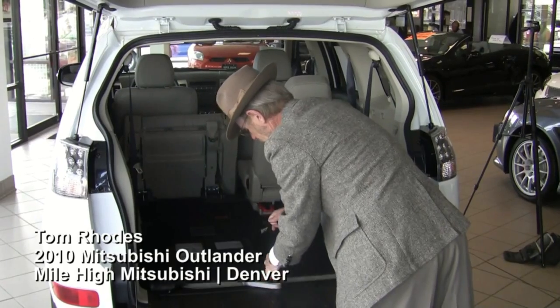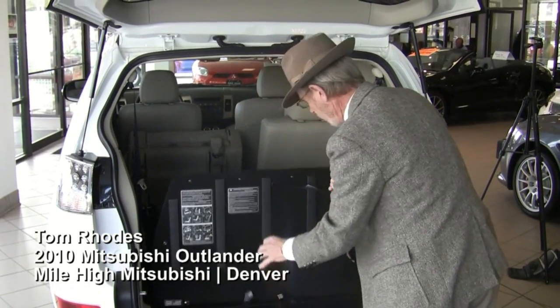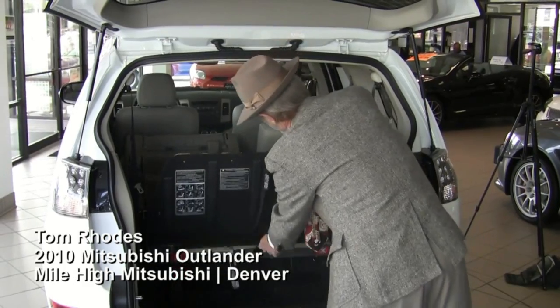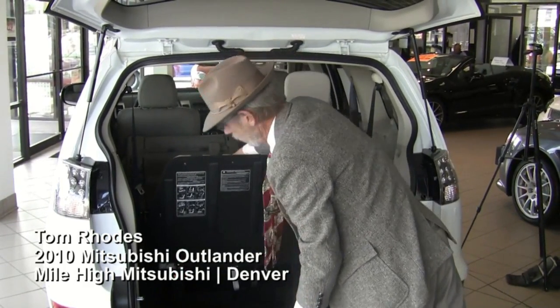I would point out that the Outlander does have side air curtain bags, as is the case now with most vehicles. It also has steel reinforcements in the doors. I have seen pictures of cars that have been brought in here that have been in horrendous accidents that people just walked away from.